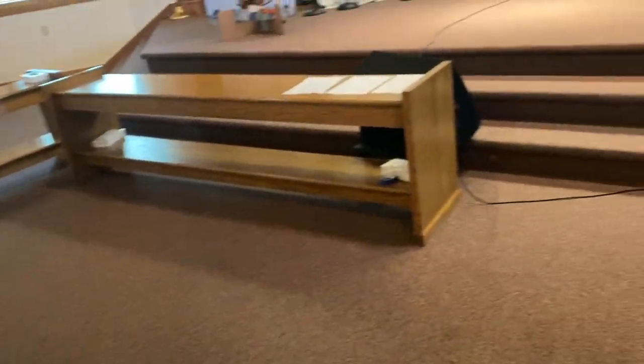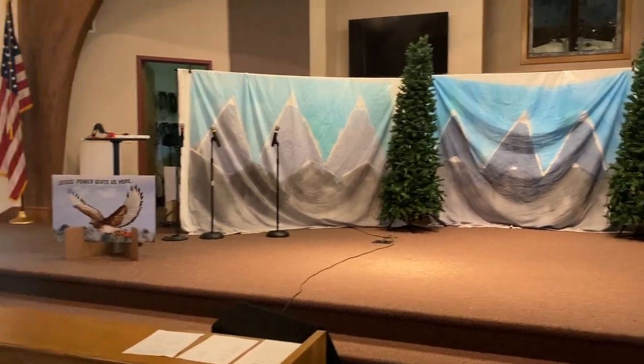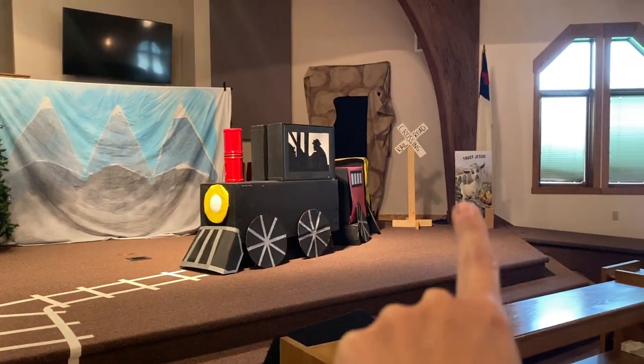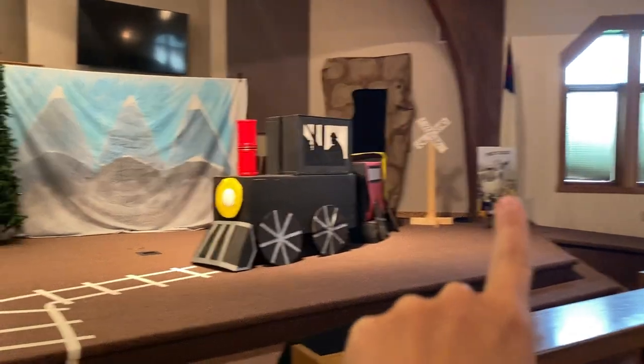We always move our pews because our preschoolers get the front two rows, and this just helps keep them a little bit more contained — not entirely, but a little bit. Up on stage you'll see some fun goodies — that is from the Group poster pack, and there's another one over there.